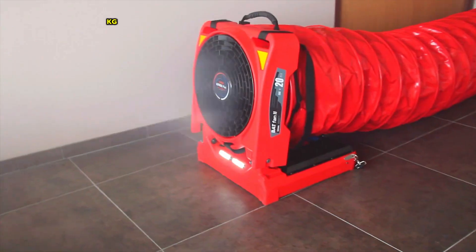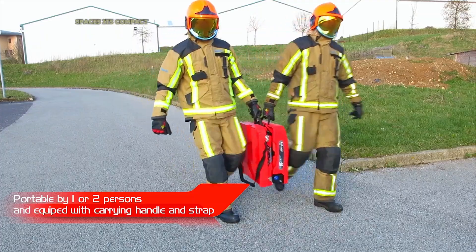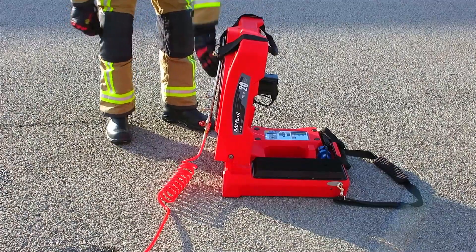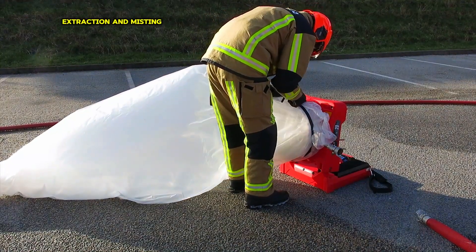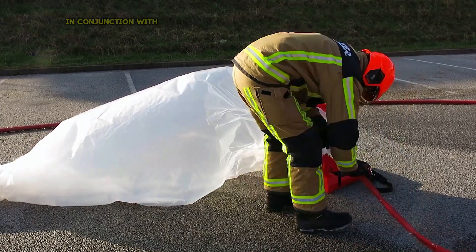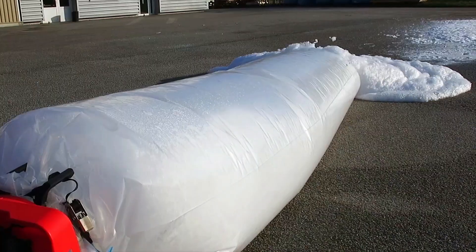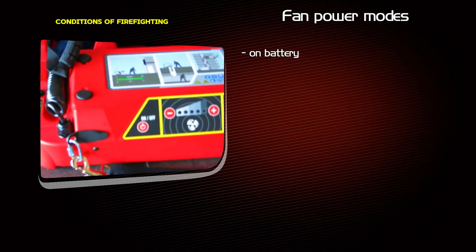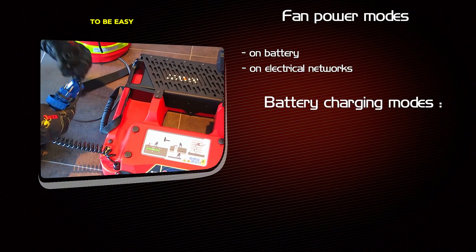Weighing only 25 kg, the BATFAN 3 LITIUM PLUS is easy to carry and maneuver even in tight spaces. Its compact design also makes it easy to store and transport. It can be used for ventilation, smoke extraction and misting, and in conjunction with other firefighting equipment such as foam generators and hose lines. It is built from high-quality materials and designed to be easy to maintain.